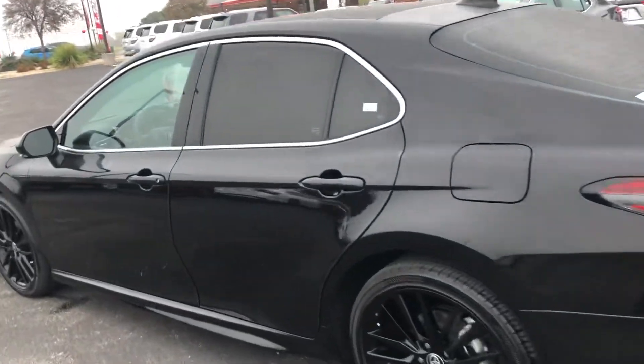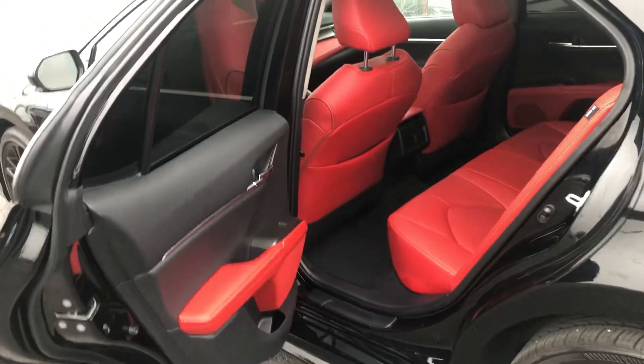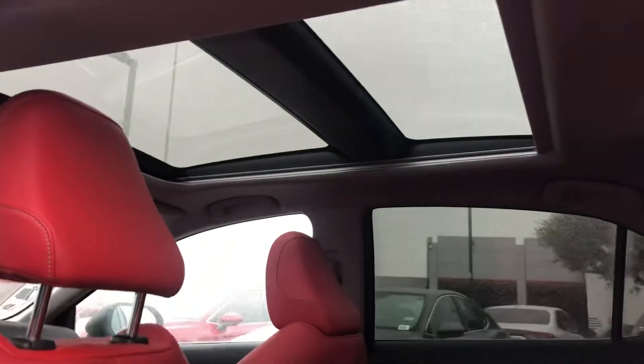It's got the quad exhaust pipes, and here's the interior — red leather with a big sunroof.